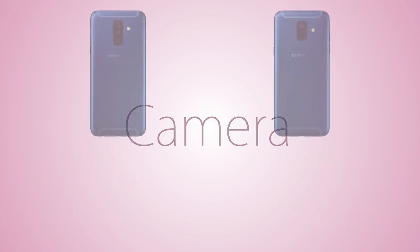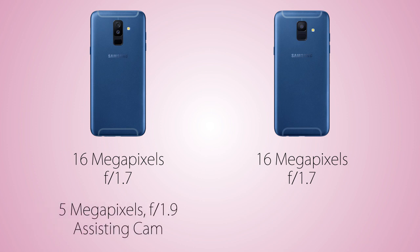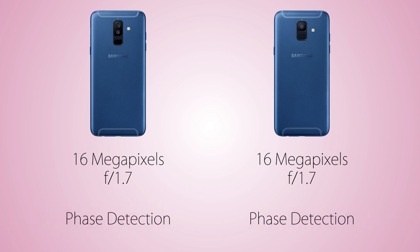Coming to the camera, it's gonna be 16 megapixels on both handsets with a very large aperture size, meaning good low-light images. I think this camera is gonna be the same as the Galaxy A8. On the A6 Plus, the secondary sensor is 5 megapixels and it does not appear to be telephoto or wide angle — it's just there for background blur effect, which can be edited after the picture is taken. Both handsets are gonna use phase detection autofocus, meaning it's also gonna be fast.